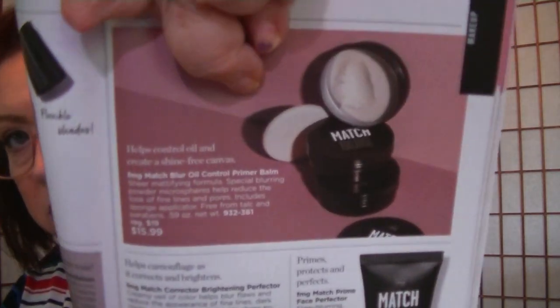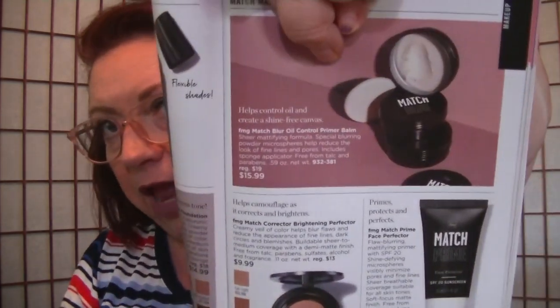Even though I didn't wear it today, I like the Match primer balm — it comes in that little pot with a sponge. A while back I ordered from ELF a flat-headed round brush specifically made for their putty primer, and I tried using it on this primer balm instead. It works beautifully — so much better than the sponge. I just dip this little flat brush in there and it goes on so smoothly and nicely.